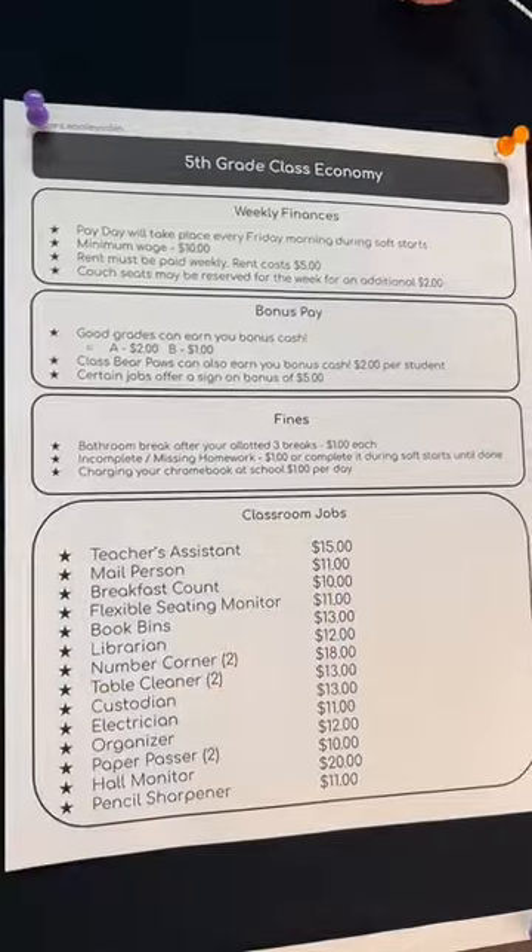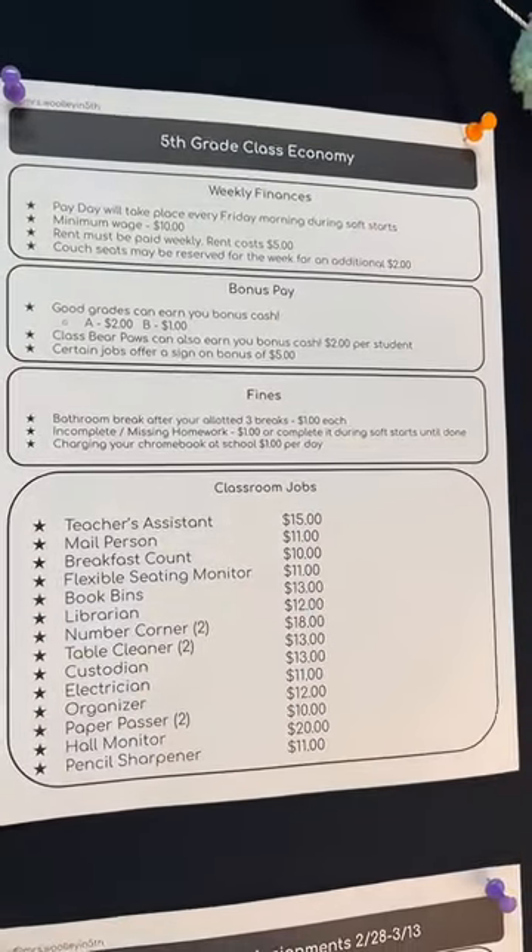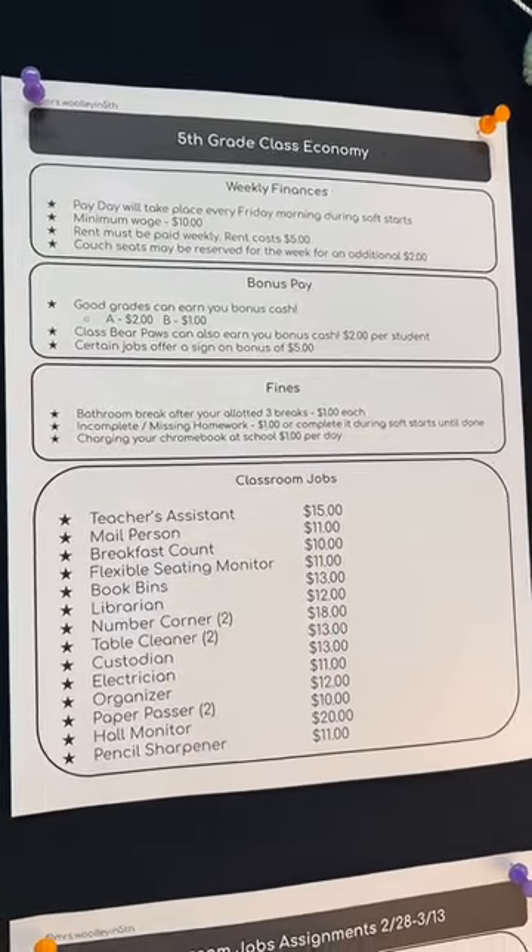Each week they have a job, and they pay different amounts. Pause to read if you'd like to, and then let me know in the comments if you want me to explain more.